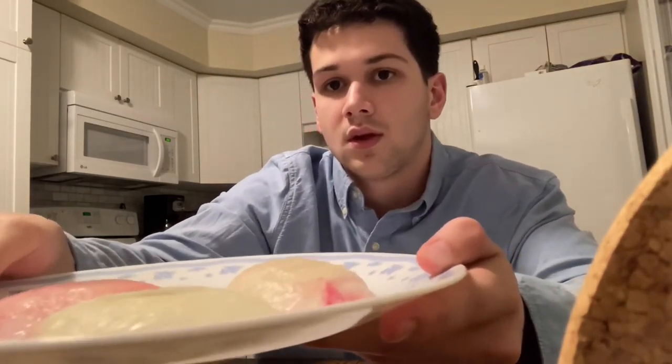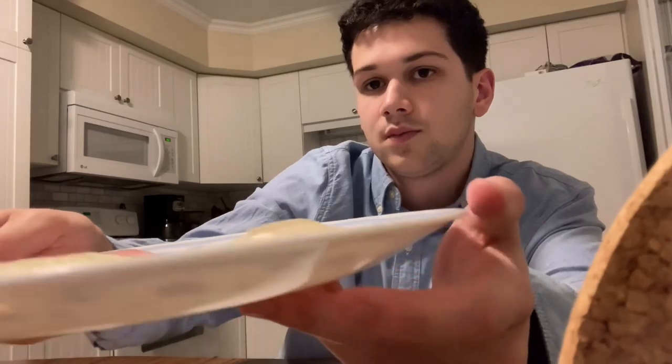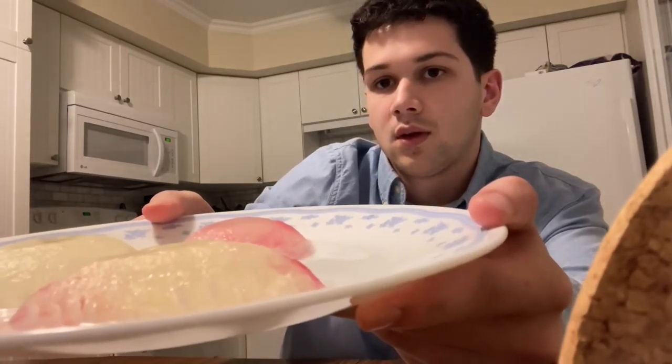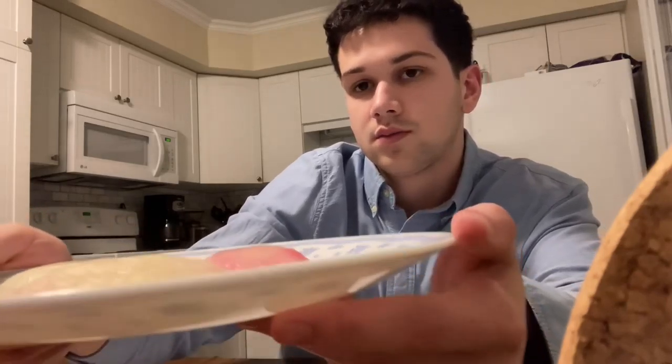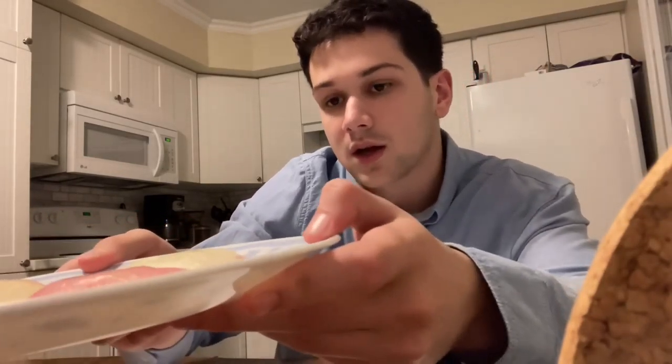I will now show the models I've made out of jello. This base model here would be a grade one concussion, this one here would be a grade two concussion, and this one here would be a grade three concussion.